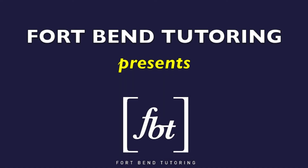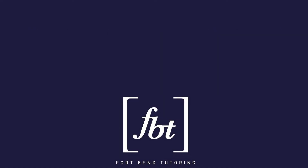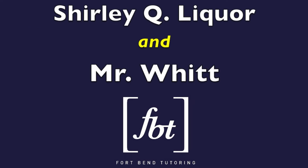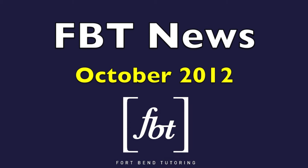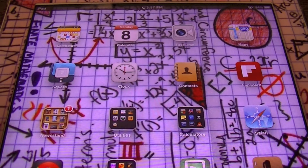Welcome to another episode of Fort Bend Mathematics Tutoring. Take a moment to soothe your nerves. Remember, these are just numbers — they can't hurt nobody. If you pay attention, you might pick up some. Hello, ladies and gentlemen. This is Mr. Witt with Fort Bend Tutoring.